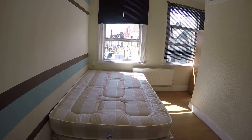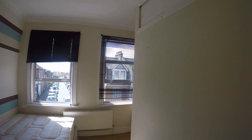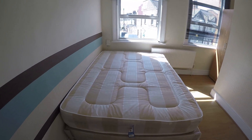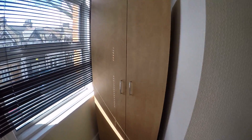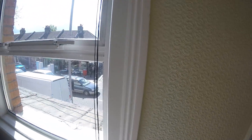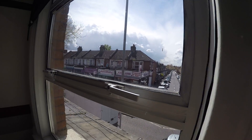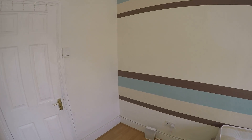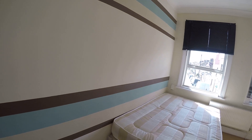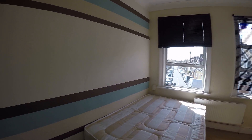And here we have bedroom number one, which is available. In here we have chest of drawers, double bed, heater and a stand-alone wardrobe. The window goes to the street. By the way, this room is for a single person only. There's a shared bathroom on the same floor and there's also a shared toilet upstairs. I will show them in the next video.